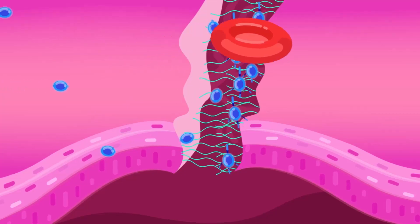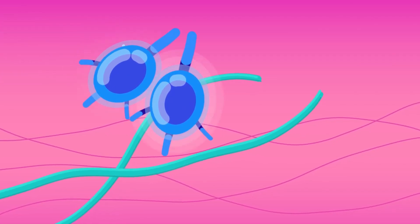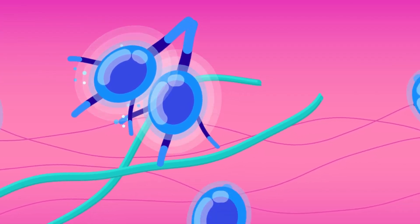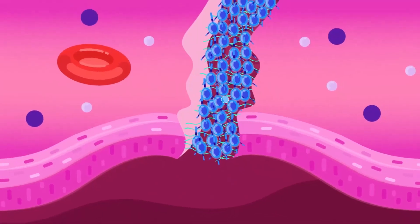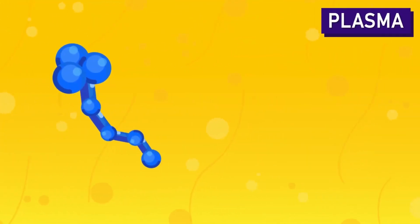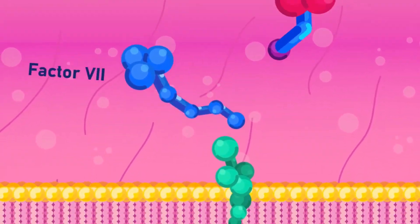When platelets encounter a break in the epithelium, they activate with the help of various molecules like collagen, which is not present in a healthy blood vessel. Collagen is one of the thrombogenic compounds responsible for turning the platelets sticky to each other and forming a platelet plug. An inactive protein, also called a factor, in the blood plasma is then converted to an active proteolytic enzyme.